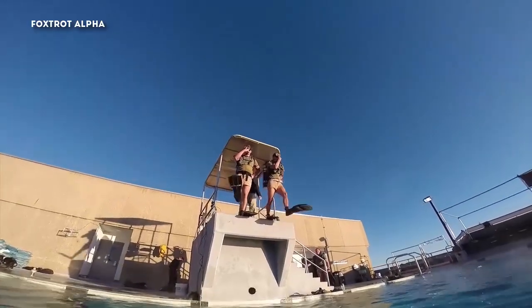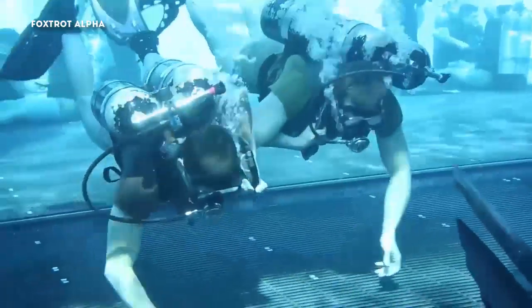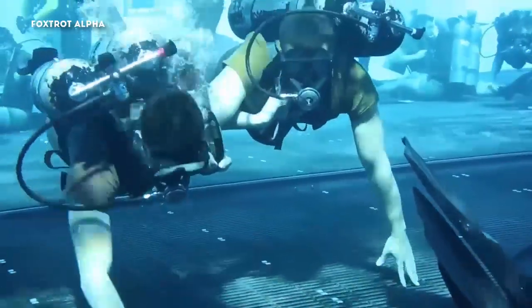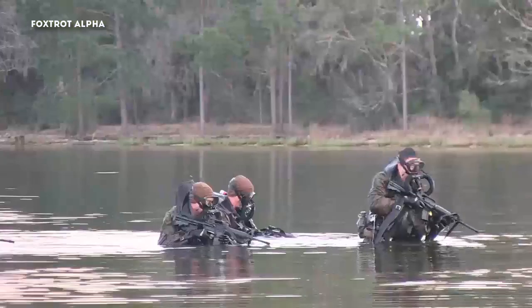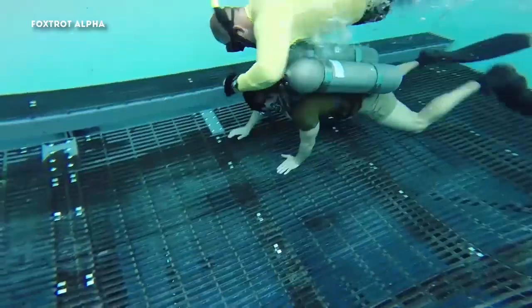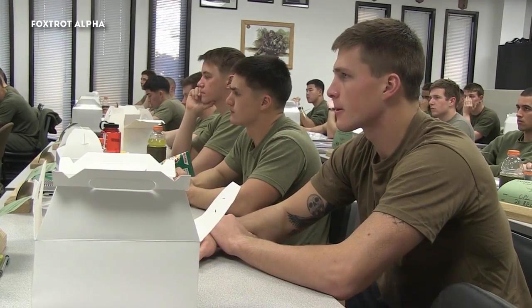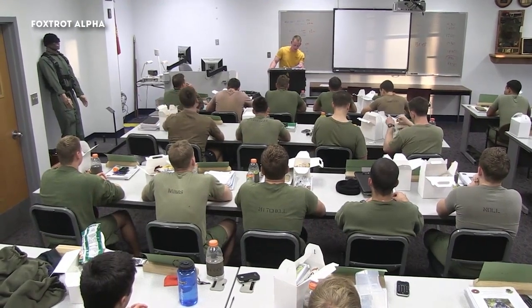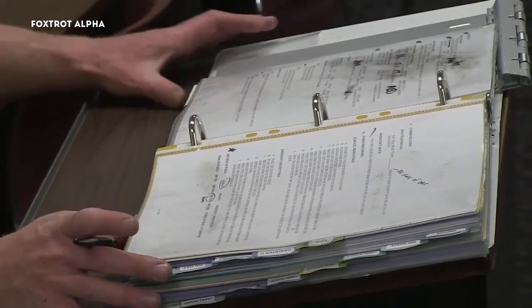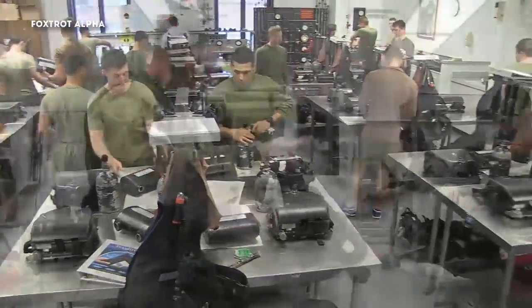The Marine Combatant Diver Course is 35 training days and covers basic and advanced diving techniques. This course focuses on functioning effectively as a dive team member in support of marine reconnaissance and special operations missions where the environment is shallow water or in coastal areas. Students attending this course face tough physical and mental challenges. Approximately 292 hours are spent in the classroom and conducting individual after-hour study.